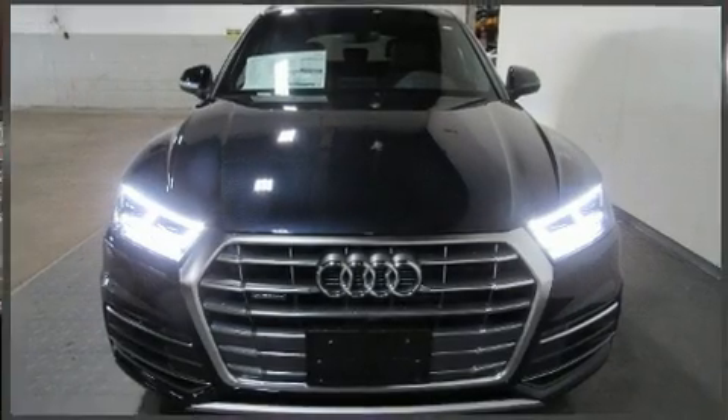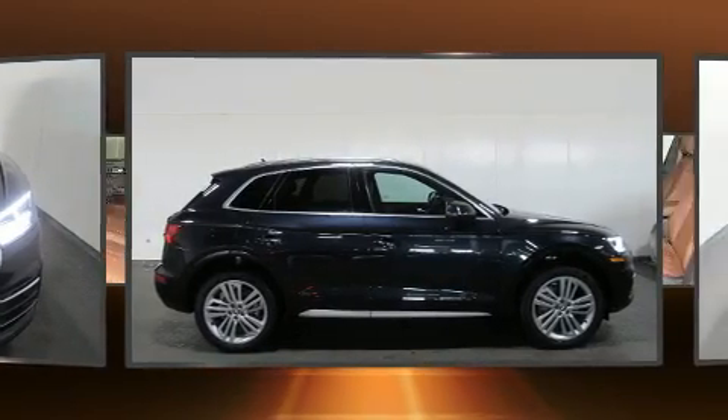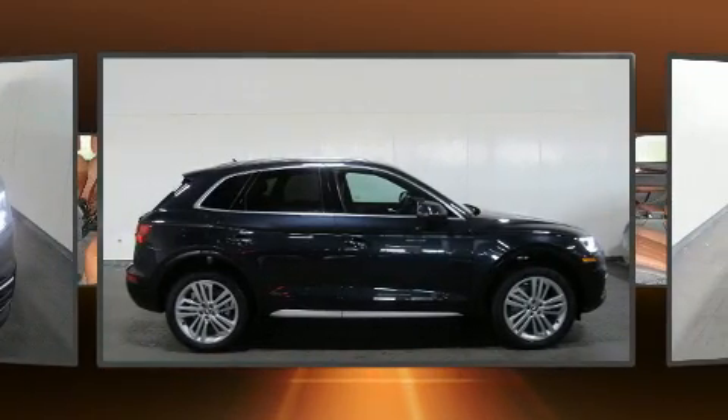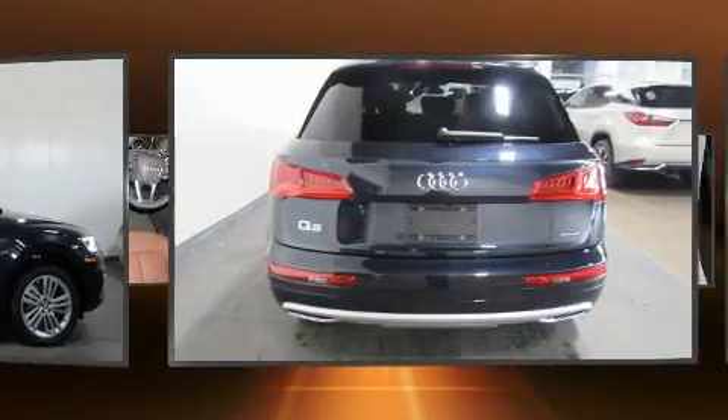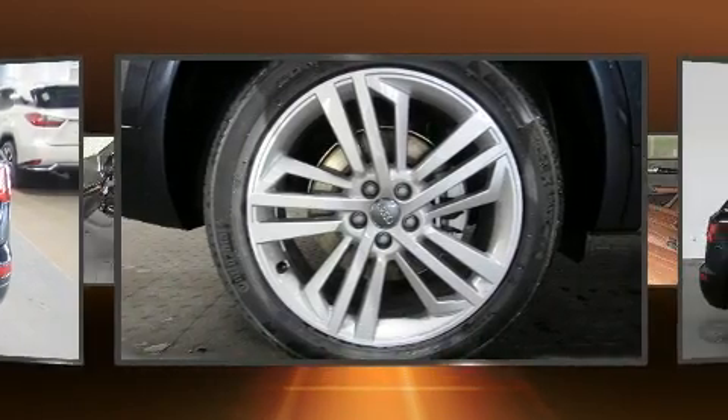Load your family into the 2020 Audi Q5. Under the hood you'll find a four-cylinder engine with more than 200 horsepower, and for added security, dynamic stability control supplements the drivetrain. The engine breathes better thanks to a turbocharger, improving both performance and economy.